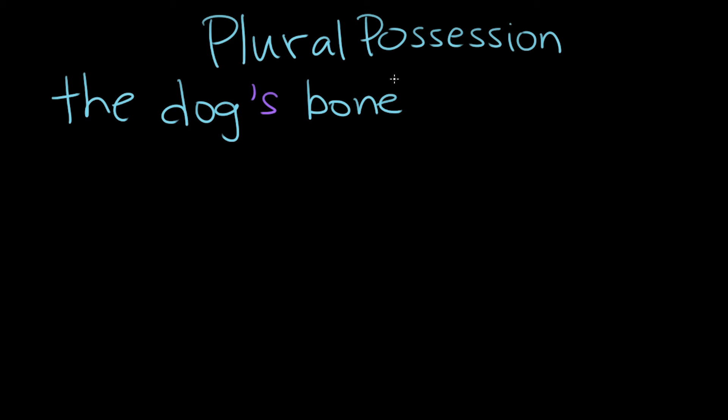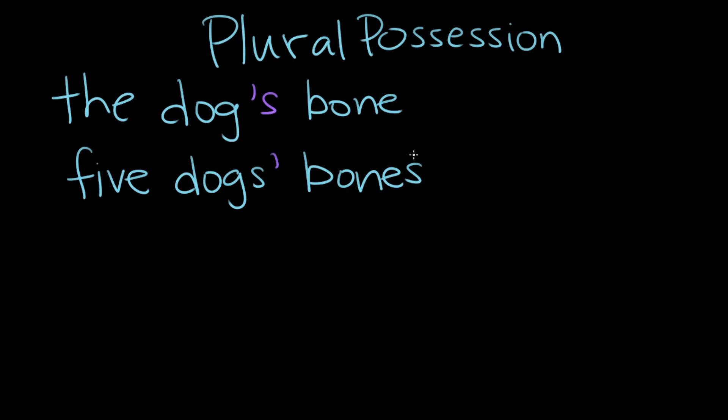What if I wanted to talk about like five dogs' bones? Like they had a big ol' pile of bones. So that is a case where we will not use apostrophe s. So if we're talking about five dogs and their bones, we say five dogs apostrophe bones, and there's no s after the apostrophe. So it goes s apostrophe — we have the s for the plural and then an apostrophe for possession, but not a second s.